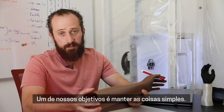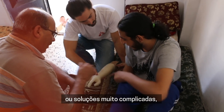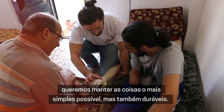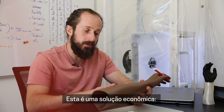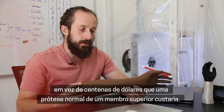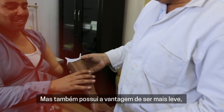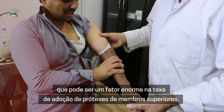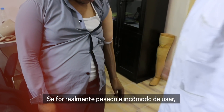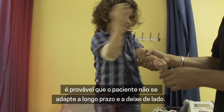One of our goals is to keep things simple — rather than exploring electronic or very complicated solutions, we want to keep things as simple as possible, but also durable. This is a cost-effective solution. This hand right here can cost you $20, rather than the hundreds of dollars a normal upper limb prosthesis would cost. But it also has the advantage of being lighter, which can be a huge factor in the adoption rate. If it's really heavy and cumbersome to wear, the patient will likely not adopt it long term and set it aside.